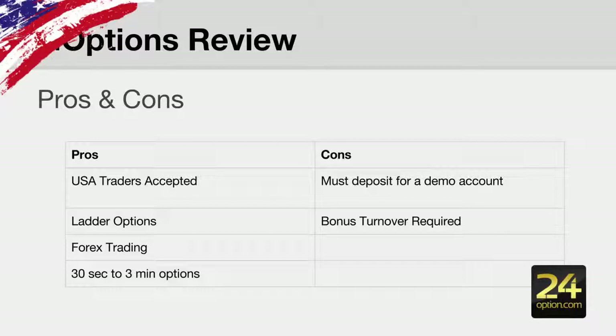The markets they also have a turbo feature where they offer more than just 60 seconds — they also offer 30 seconds all the way up to three-minute options. The cons are that you must deposit $200 if you wish to receive a demo account, and if you accept a bonus they do have a turnover requirement before you can withdraw your money.